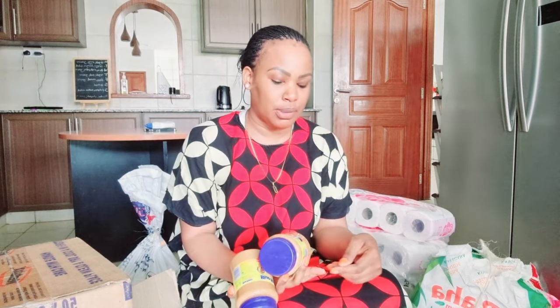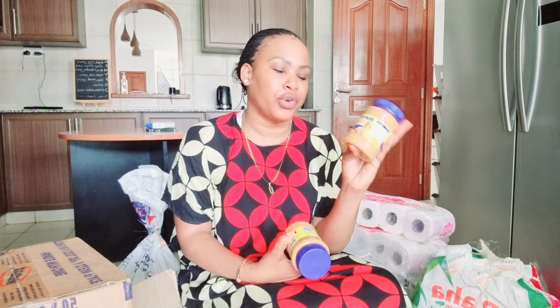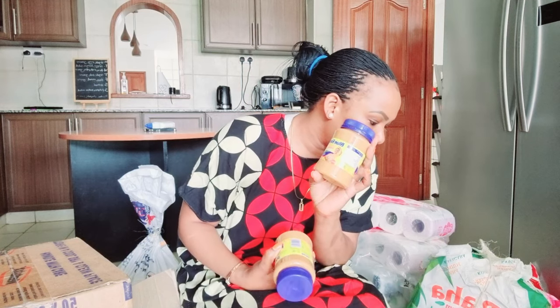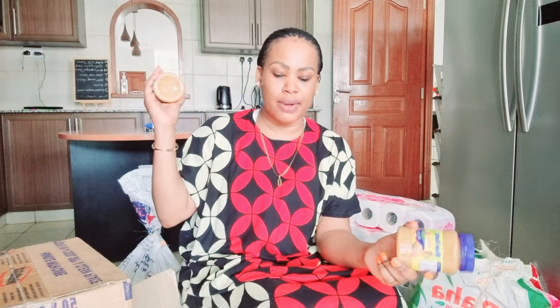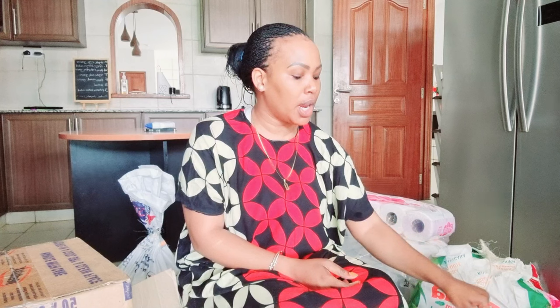The next thing I got was Blue Bun peanut butter. I love it because it's very smooth. I always try to get value for money at the wholesale — if I can get something that is still yummy but pocket-friendly, I go for it. This one costs 315 shillings, so two of them is 630. We also still have one that's just been opened, so this should last us three months including the one on the shelf.